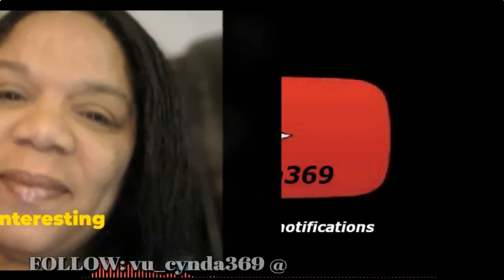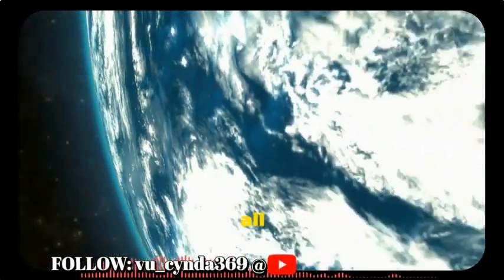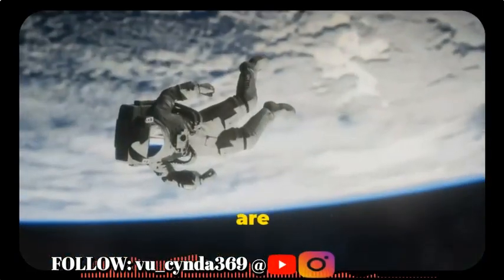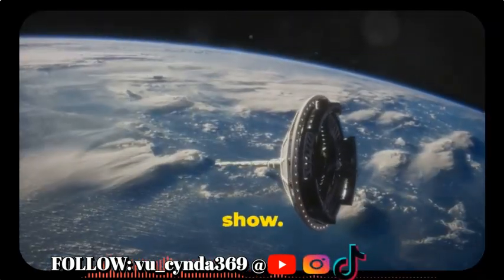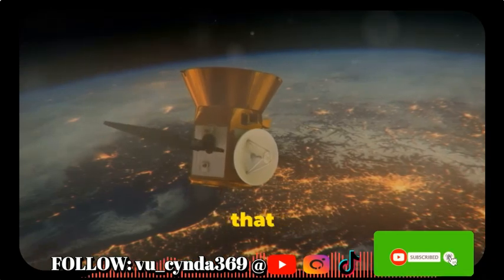It's Cinta369 with some interesting news. Before we get on with the show, thank you to all my subscribers — you guys are awesome. On with the show: NASA discovers a super-Earth planet that can harbor life.